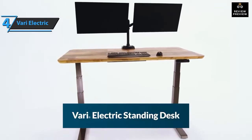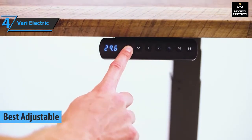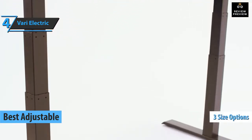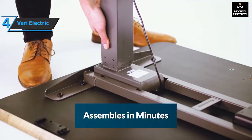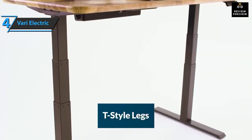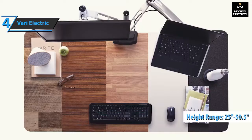The next product is the Vary Electric Standing Table, available in three different widths: 48, 60, and 72 inches, to suit the requirements of your home office. This model can be set up in minutes. The highlight of the table is a set of two T-style legs, each sporting a rotor that allows users to raise the table to an extreme height of 50.5 inches or lower it to 25 inches.